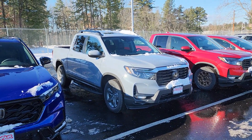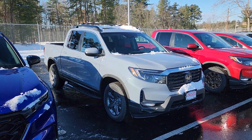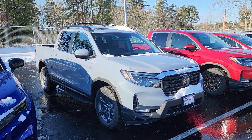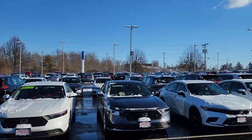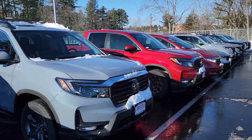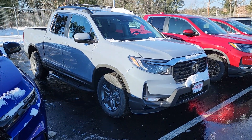Good morning, Mr. Beauregard. This is Jeff Rutherland with Auto Fair Honda. I'm standing here with one of our last 2023 Honda Ridgelines. It's been snow removal — we're still doing it. I've been here since 6:30, so it's already been a long day.